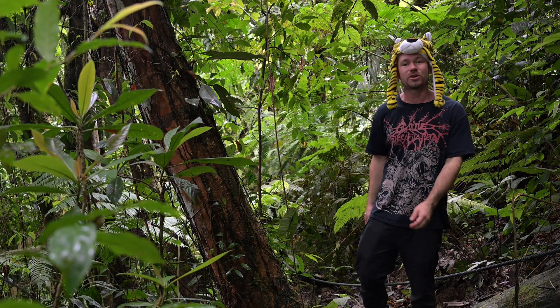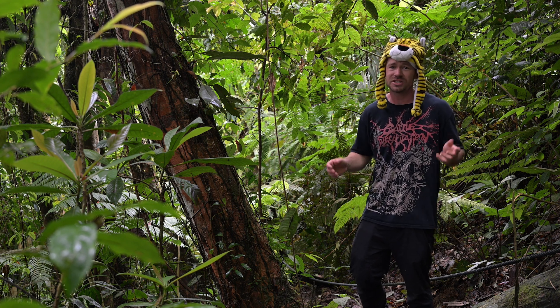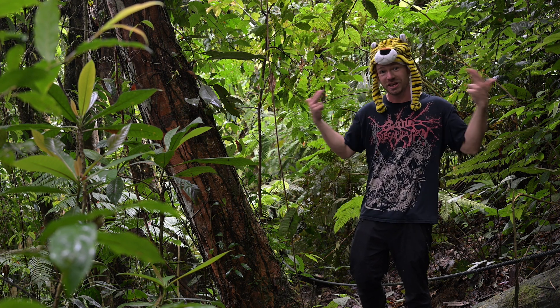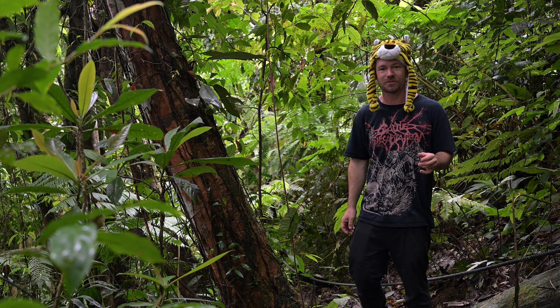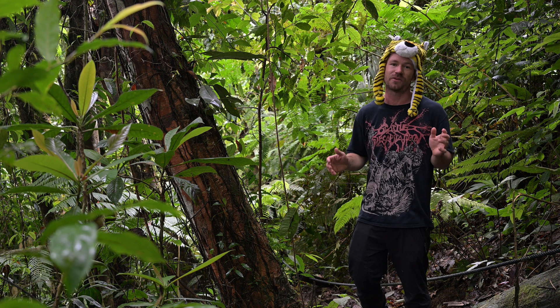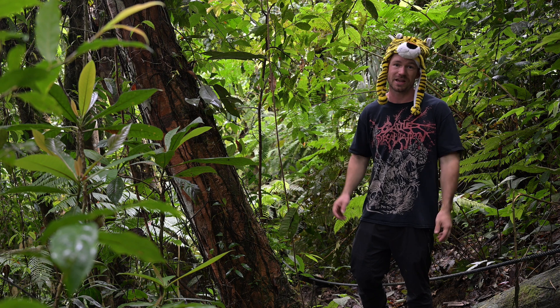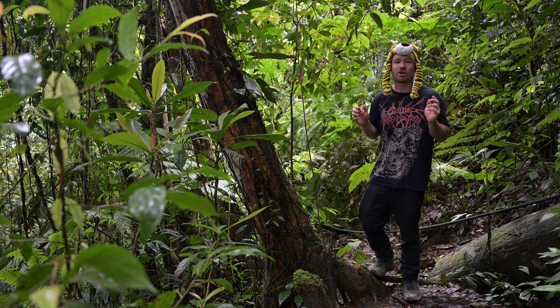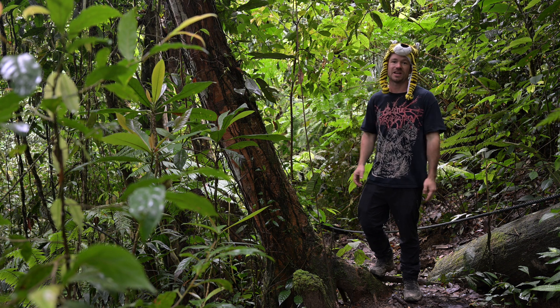Now these lush rainforests behind me support a whole range of Asian biodiversity including some seriously impressive species such as tigers and binturongs. However this episode we've chosen to focus on something a little more achievable to find and film for you guys, so our main focus will be the blue coral snake — a highly venomous front-fanged elapid and one of the most beautiful snakes you will ever see.